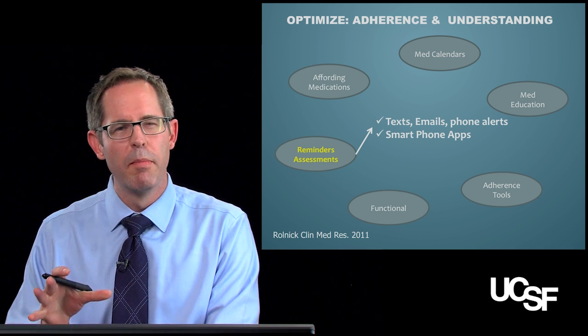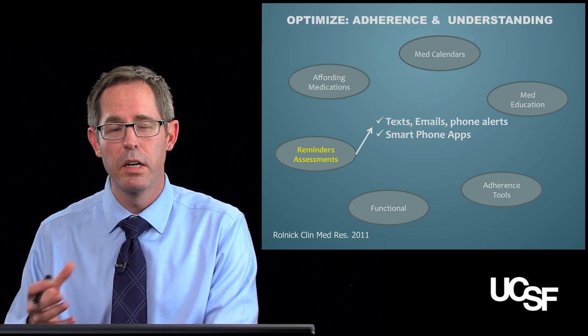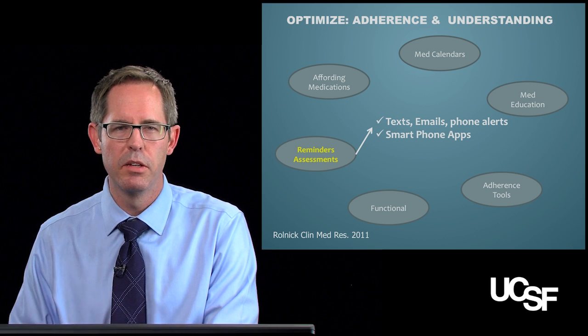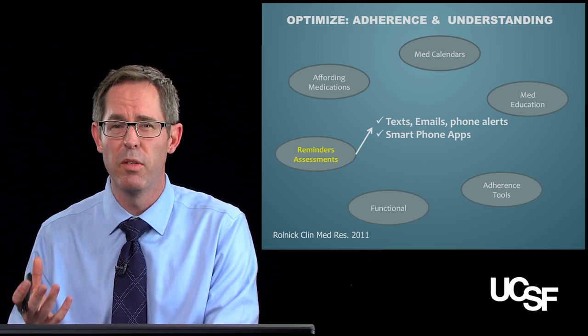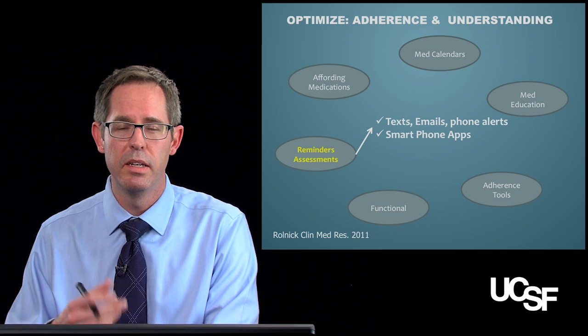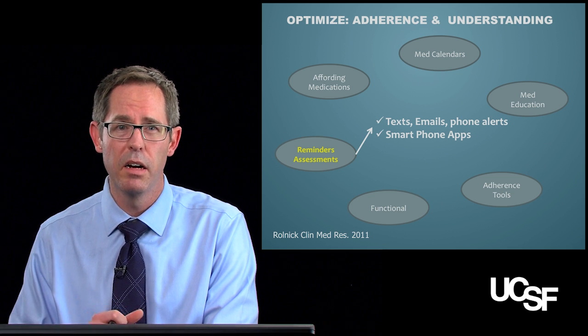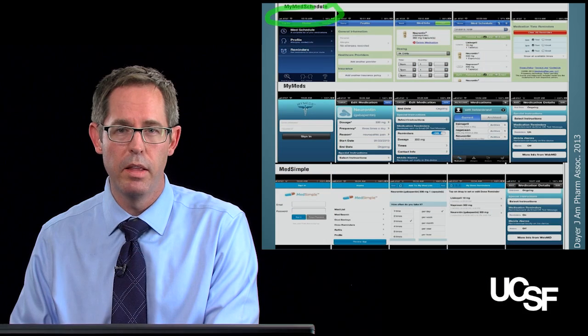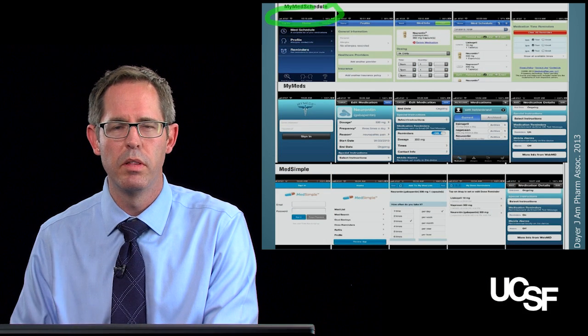Next, let's talk about reminder tools. This isn't directly applicable to many geriatric patients who may not be as tech-savvy, but it may be applicable if grandpa's nephew, grandson, or granddaughter are helping care for him. My Med Schedule is an online app I like — it's easy to use, promotes reminders, and maintains an active medication list that caregivers can bring to doctor's appointments.